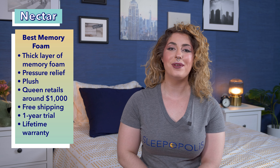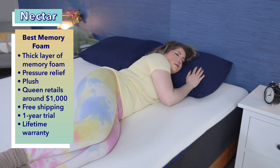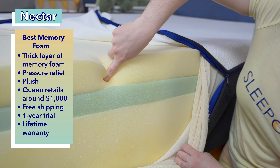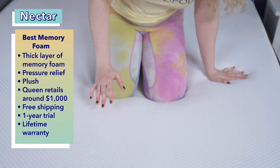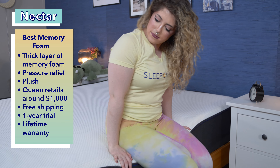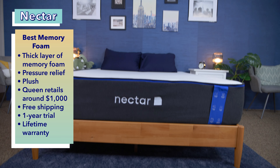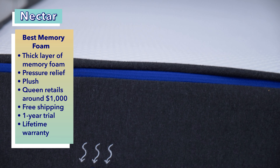Memory foam mattresses are perfect for side sleepers as they offer optimal body contouring, which is why we chose the Nectar Original. Side sleepers really need mattresses that help relieve pressure around places like their shoulders, neck, and hips since these areas can be more sensitive. The Nectar comes with a thick top layer of memory foam which contours to the sleeper's pressure points while keeping the spine supported. Many customers praise these foams for relieving joint pain, so this bed could be a great option for side sleepers with aches and pains. The Nectar is also incredibly plush, allowing the body to sink in and contour to the sleeper's body.